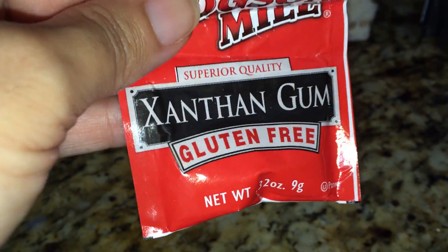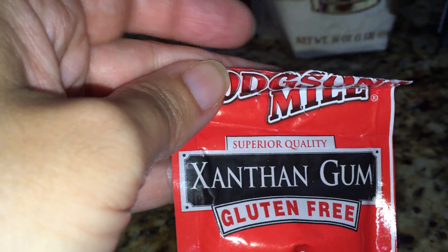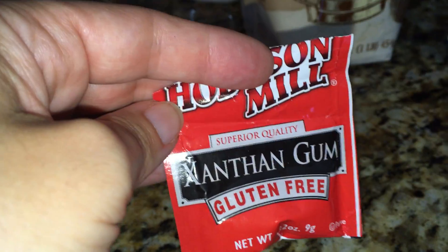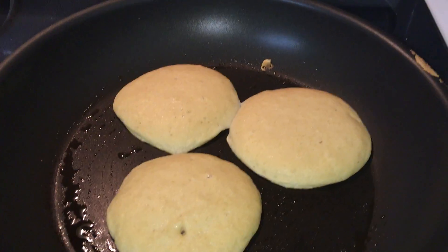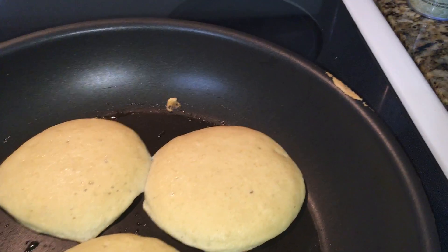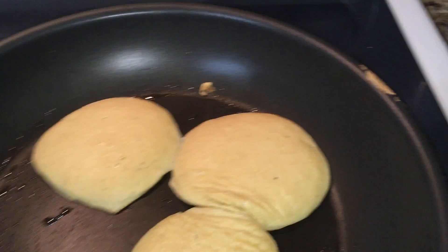Another thing I added for structure is xanthan gum, which I don't use a lot. I found these little packets for 50 cents at my local Walmart, so I don't have to buy bulk xanthan gum, which is expensive. I used only a teaspoon. I mixed everything together, adding the xanthan gum at the end so it wouldn't become gummy right away, and I let the batter sit a little before pouring the pancakes.